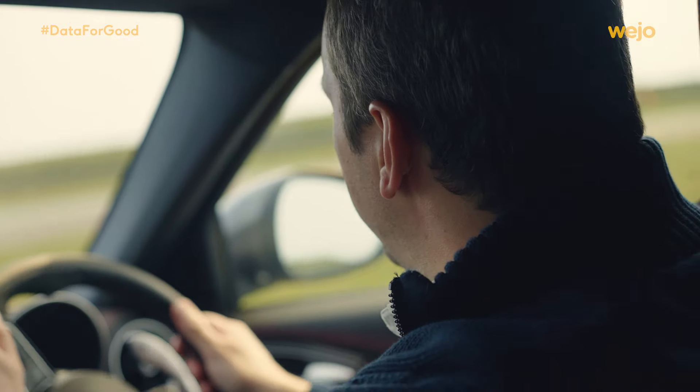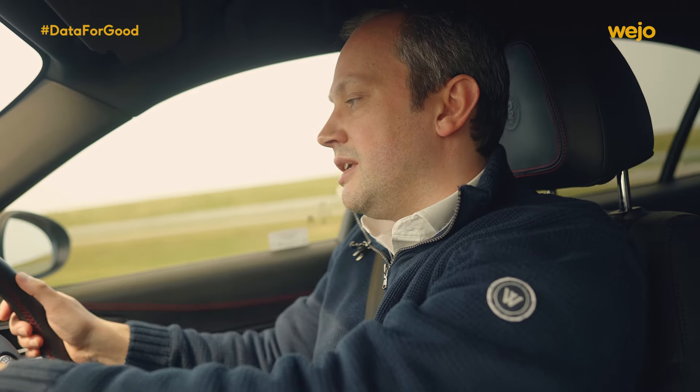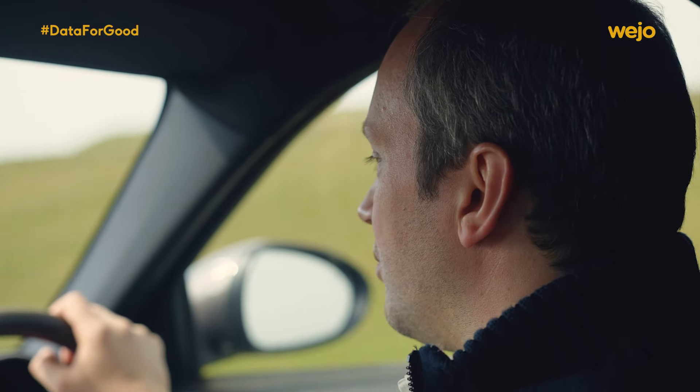We're just at the start of the connected vehicle data revolution. Only 11% of global vehicles have connectivity, but that's still 100 million cars, and Otonomo is the chosen platform by the industry for taking in this data from vehicles and providing great experiences for drivers and users.